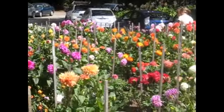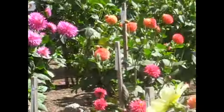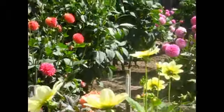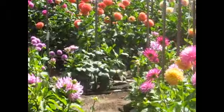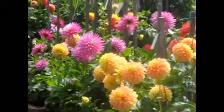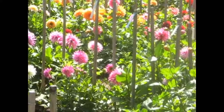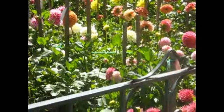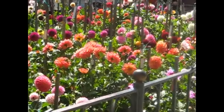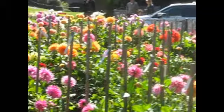We are at the Dahlia Gardens in San Francisco at Golden Gate Park. They're usually here for about two months, from mid-July to mid-September, but there are a lot of different varieties and we usually come here once a year.